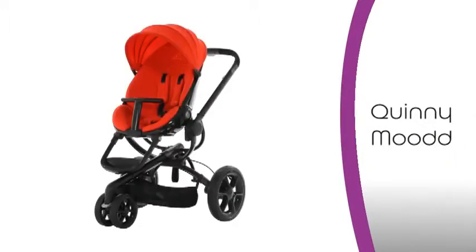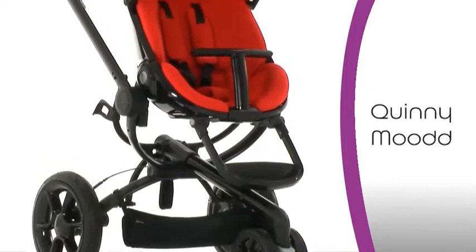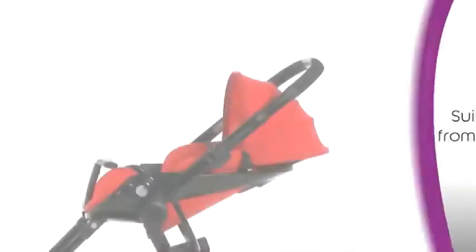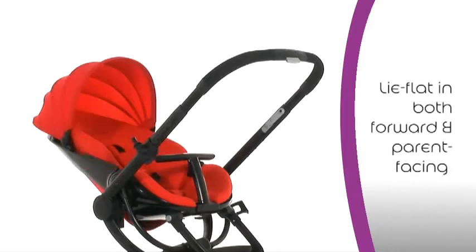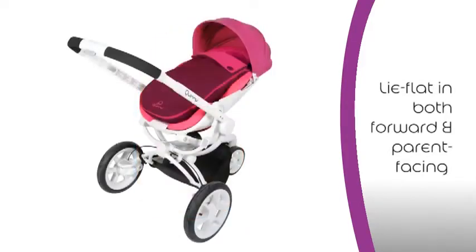Introducing the new Quinny Mood, the ultra-modern complete pushchair system that offers comfort and flexibility, ensuring you and your little one get the most out of your day, every day. Suitable from birth, the Quinny Mood offers three recline positions, including lie flat, in both forward and parent-facing directions, while the baby nest makes it a comfortable choice for newborns.